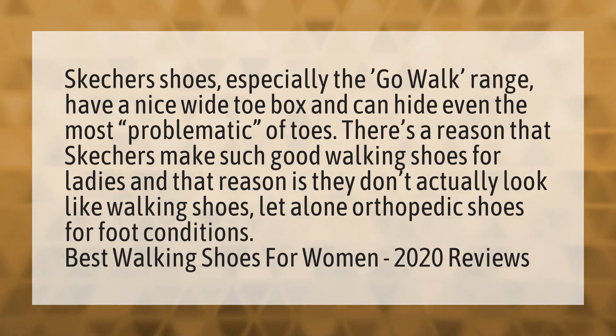There's a reason that Skechers make such good walking shoes for ladies, and that reason is they don't actually look like walking shoes, let alone orthopedic shoes for foot conditions. Best walking shoes for women 2020 reviews.